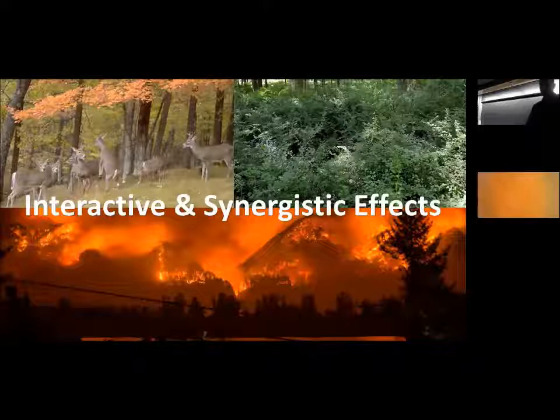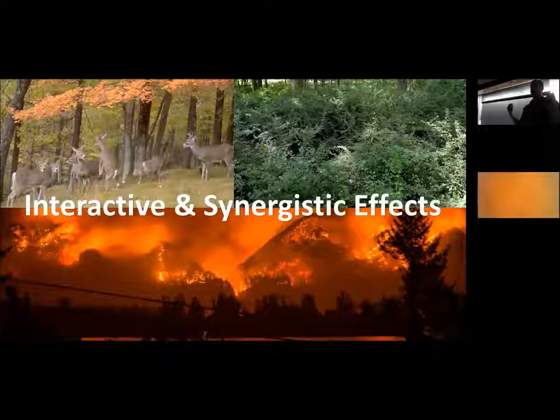We also need to consider interactive and synergistic effects. Deer and invasive plants are obviously affecting forest regeneration, so we can't assume forests will always regenerate when we lose a tree species. We also have to think about fire — as trees succumb to invasion and die off, they produce large amounts of tinder for massive wildfires out west. In those fires, all the stored carbon on the ground and in the soil is lost almost immediately into the atmosphere. Mountain pine beetle creating conditions for massive wildfires is an important example.